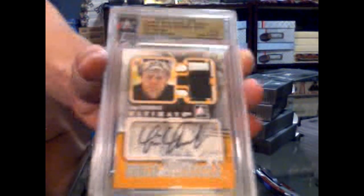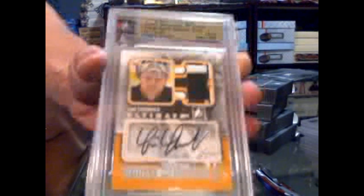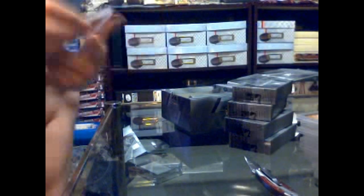Nice. Timmy Thomas fifteen of nineteen, two-color jersey and auto. Oh my wow — Shakarov, I hope he's in the room because he might lose it at this next card. Bad joke but still.